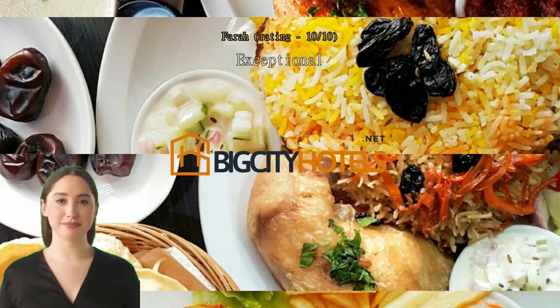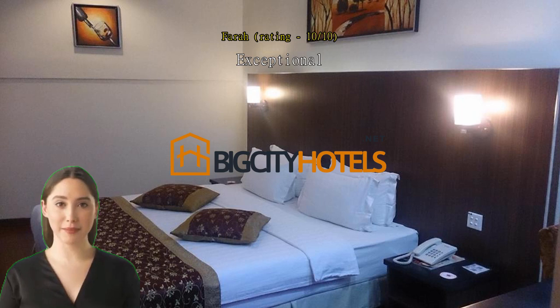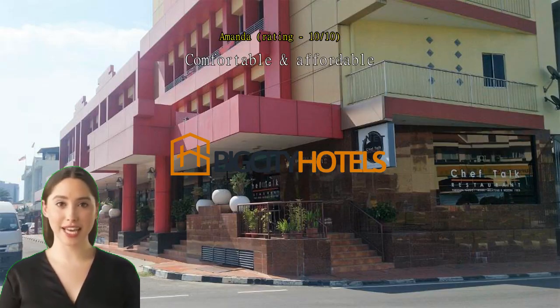I'm satisfied during my stay in this hotel. Comfortable and affordable. Room is spacious enough for two packs.